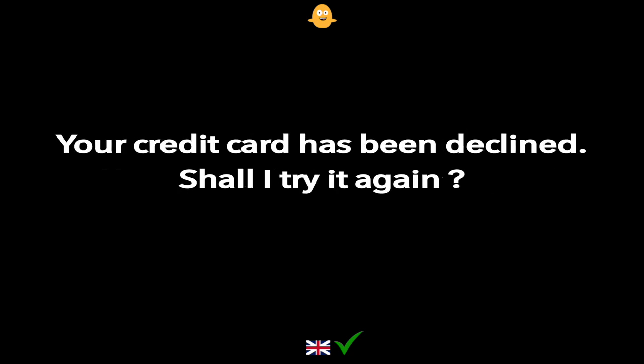Your credit card has been declined. Shall I try it again?